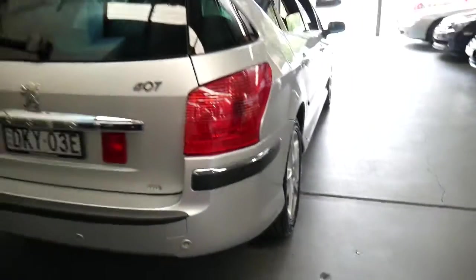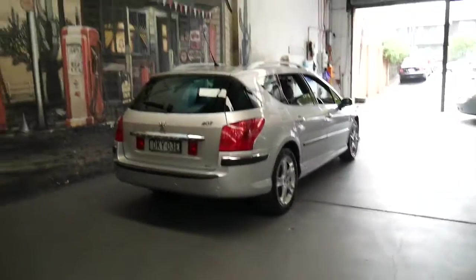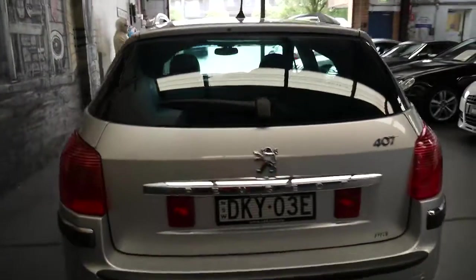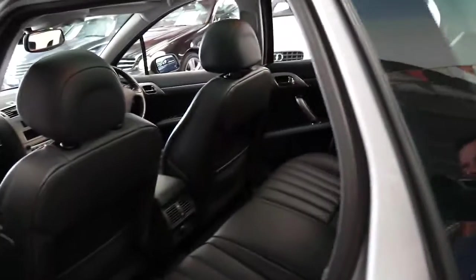It's a shame — if a standard 407 wagon was worth nine or ten thousand dollars, I'd think this should be worth $15,000. With this service history, two keys, the condition, the fact that it's diesel six-speed — but you know what, generally they're just worth what they're worth.